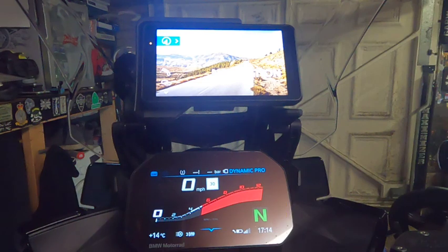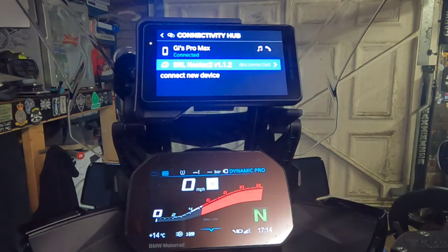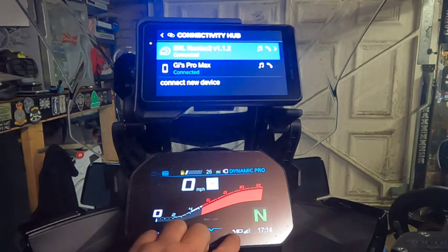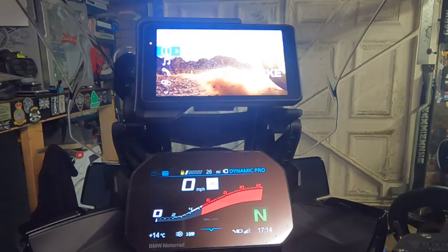My mobile phone is connected to the TFT, and then I connected my mobile phone and my Sena directly to the Navigator. As you can see in the connectivity hub — mobile phone and Sena SRL. I'll pair the SRL and you should see it go through its connection. You'll notice it's connected to the Navigator but not connected to the TFT, and the reason for this is if I connect the headset to the TFT as well, I won't get phone or music function.